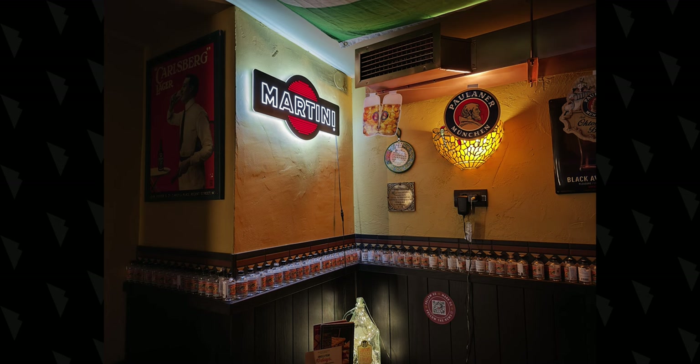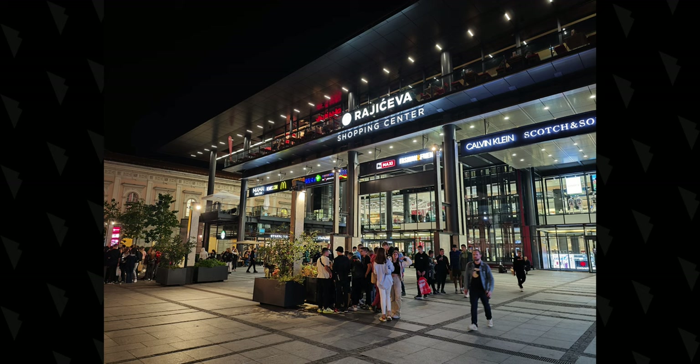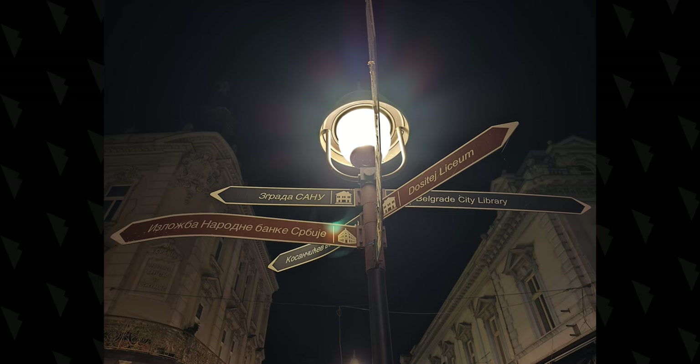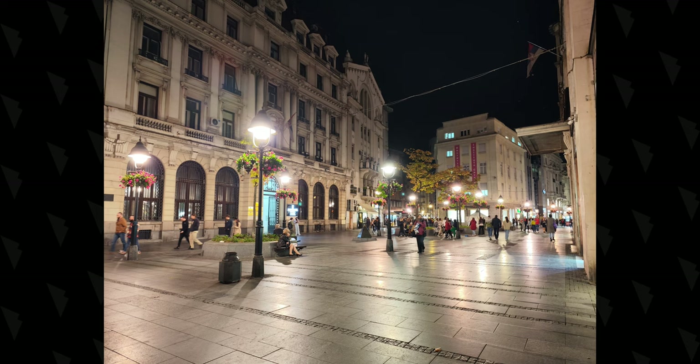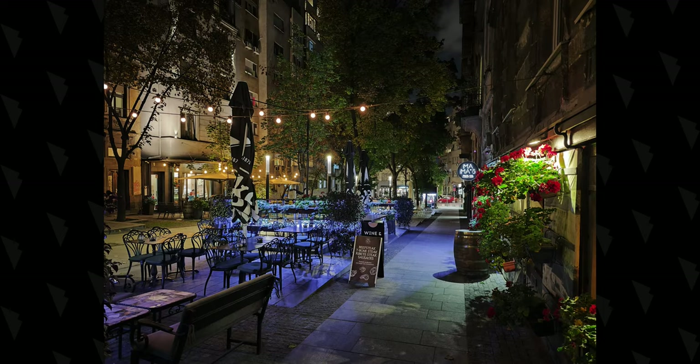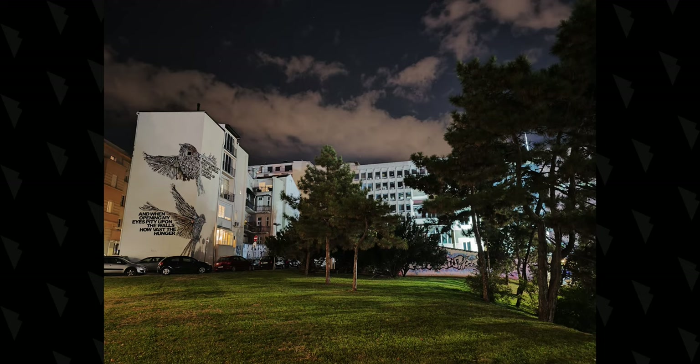Night photos taken with the main camera don't turn night into day, but rather try to capture the moment as it is and make it bright enough so all important parts of the frame are visible. This is especially noticeable with light sources, where the halo effect has been deliberately avoided to capture details in the environment. Overall, very good photos with proper white balance and good colors. Switching to full dedicated night mode doesn't improve things enough to bother, so staying on automatic is highly recommended.